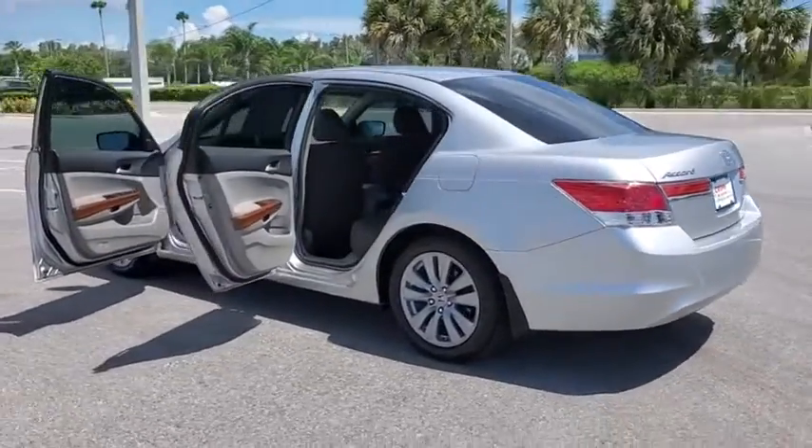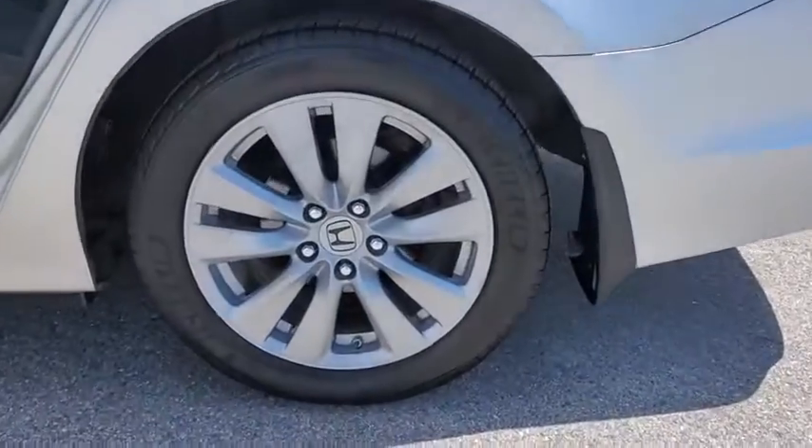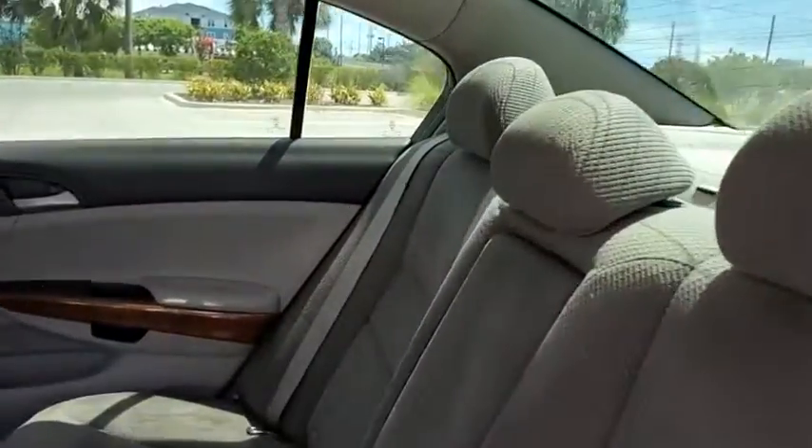This vehicle has less than 125,000 miles. Here are some of this vehicle's great options: traction control, dual airbags, power steering, AM FM stereo with in-dash 6-disc CD changer, four-wheel disc brakes.